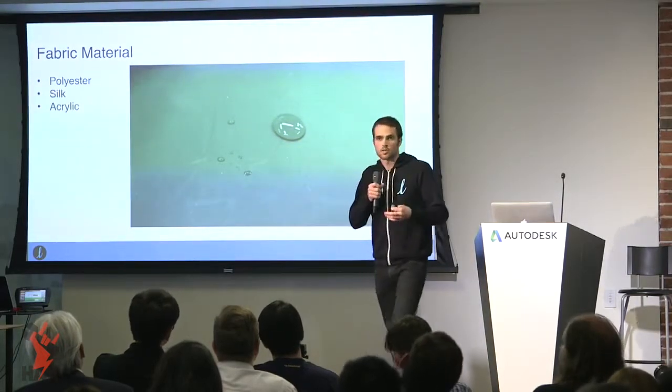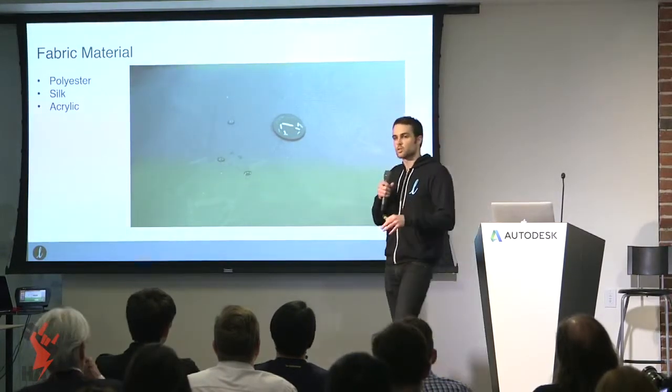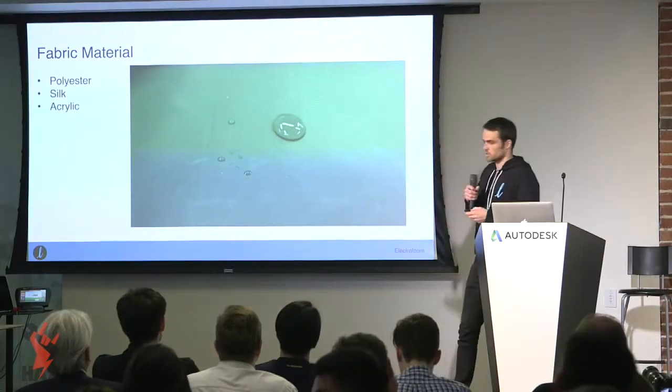There's also this element of recyclability. We've actually taken these designs, melted them back down into a liquid form, and reused them into different shapes. So that's the exciting world of the materials.